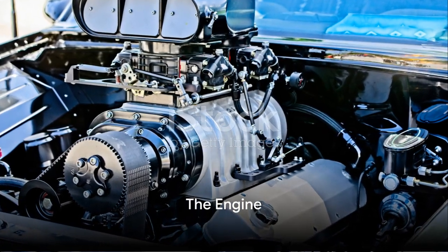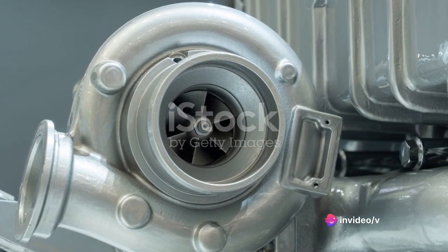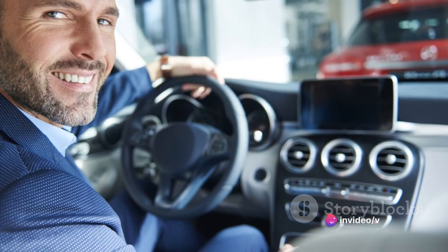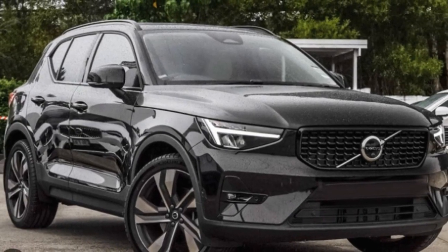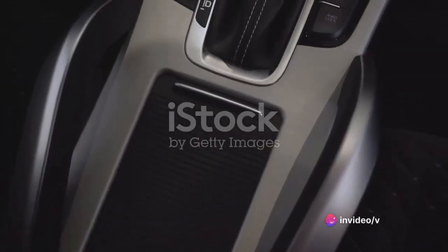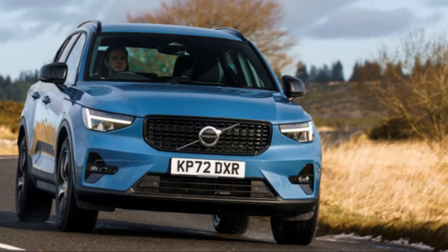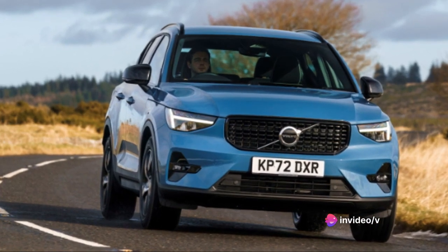Under the hood, the Volvo XC40 is equally impressive. At the heart of this compact SUV, you'll find a robust turbocharged four-cylinder engine. This power plant is not only a marvel of mechanical engineering, but also a testament to Volvo's dedication to performance and reliability. With its 248 horsepower, it's capable of delivering a spirited drive that will leave you grinning from ear to ear. The engine is paired with an eight-speed automatic transmission, which provides smooth and responsive gear changes. Whether you're navigating through city traffic or cruising on the open highway, the XC40 never feels out of its depth.